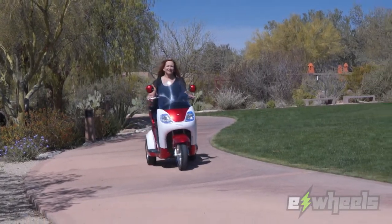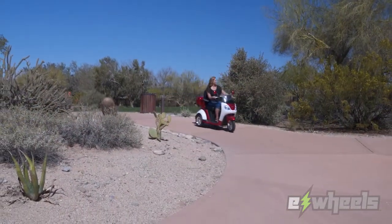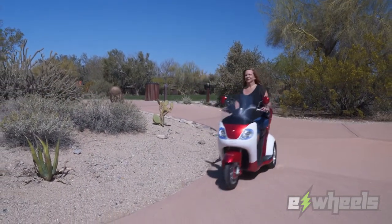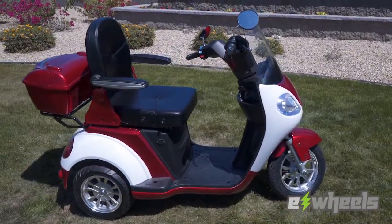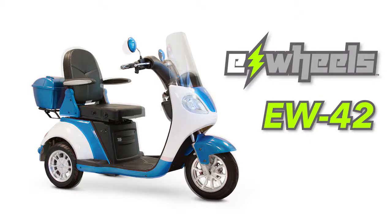Not all scooters are alike, and the E-Wheels EW42 sets a new standard for comfort, convenience and luxury in mobility scooters. This oversized scooter features a stylish two-tone color design that comes in blue and white or red and white.